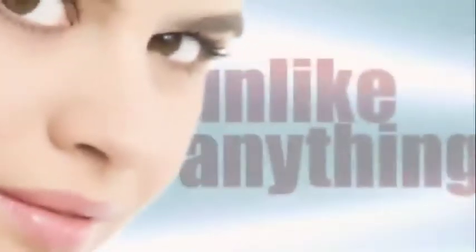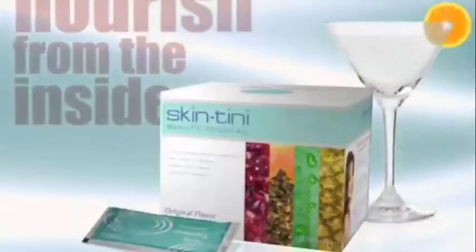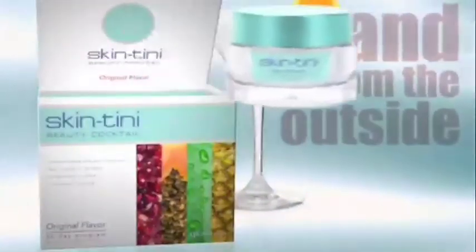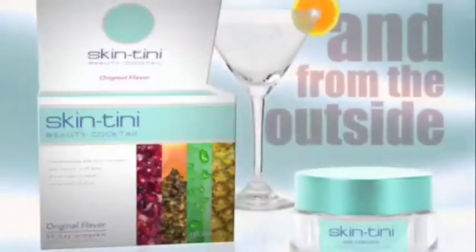Well girls, listen up. Today you'll discover a revolutionary new skin therapy system unlike anything you've ever tried before. It's called the Skintini Anti-Aging System — two steps to gorgeous: a delicious skincare drink to nourish skin from the inside, and a scientifically superior anti-aging cream to rejuvenate and protect skin on the outside.